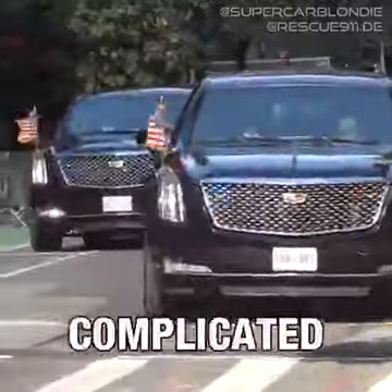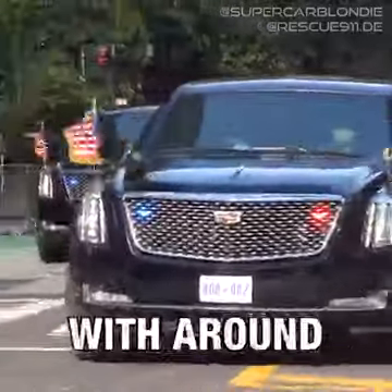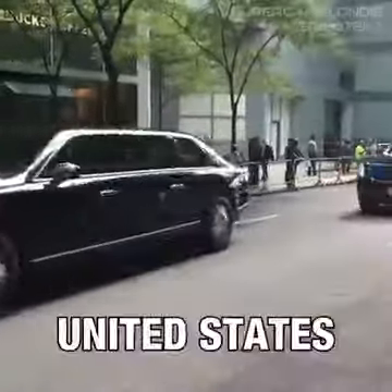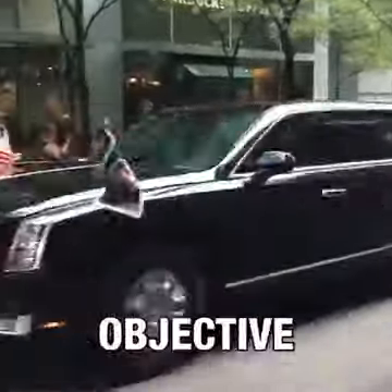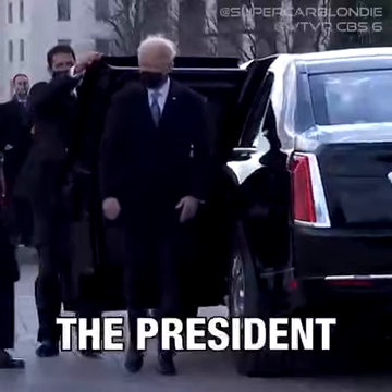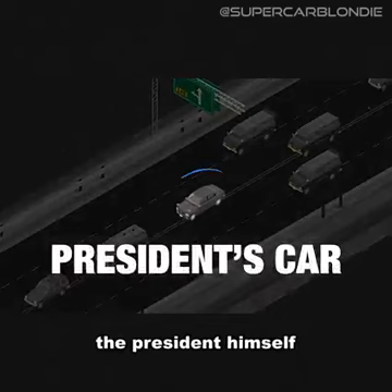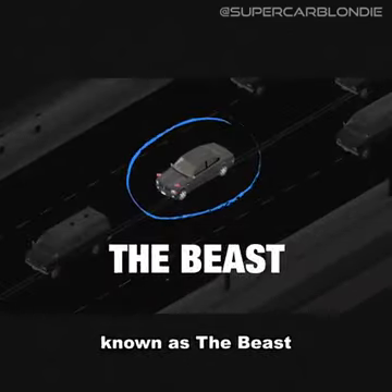This is the most expensive and complicated motorcade in the world. With around 50 vehicles and over 100 personnel, the United States presidential motorcade has a single objective: keep the president alive. At the heart of the motorcade is the car that carries the president himself, known as the Beast.